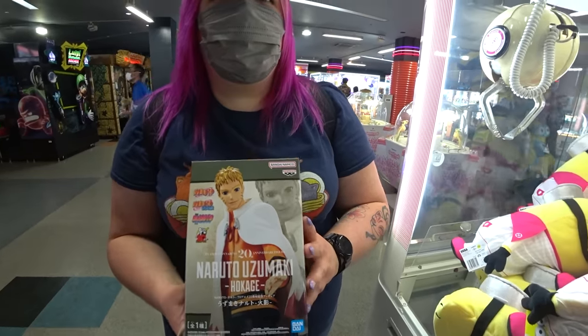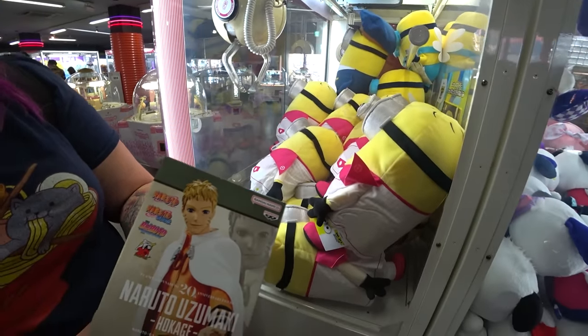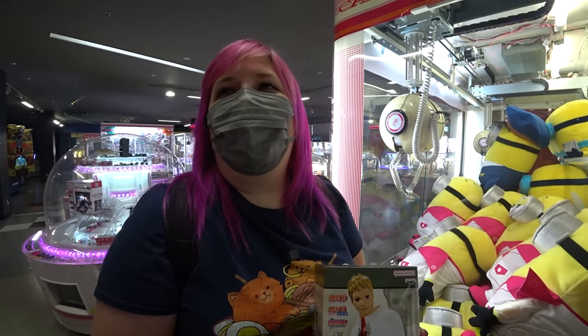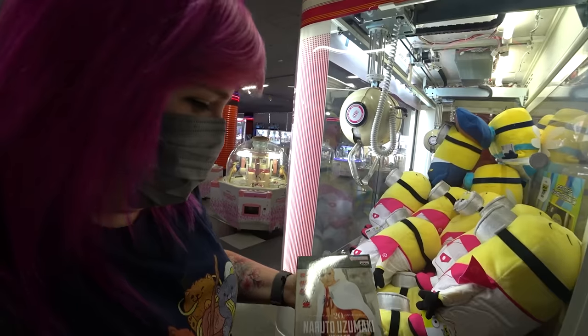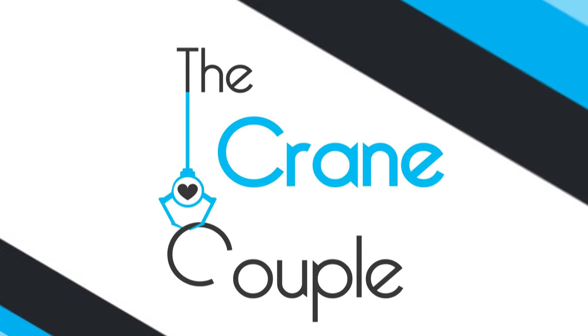That was so good! It's a Naruto Uzumaki 20th anniversary Naruto figure. Wow, also spoilers — I didn't realize he was going to be a whole Kage, but it's fine. Who's that? Don't worry about it! That's awesome — nice work, Brittany!